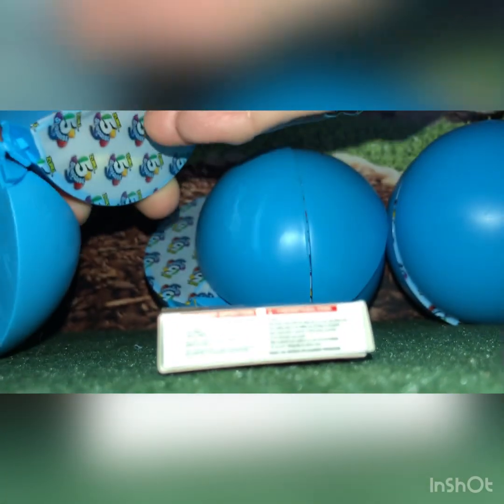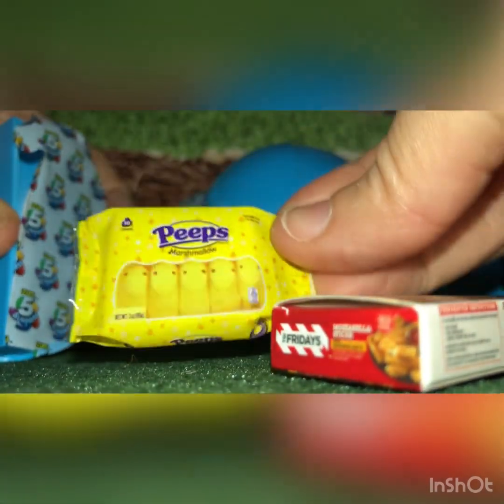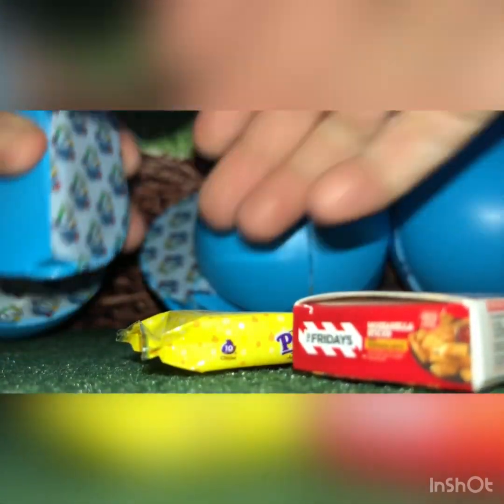Next wedge. We got Peeps. I believe those are a repeat for me.